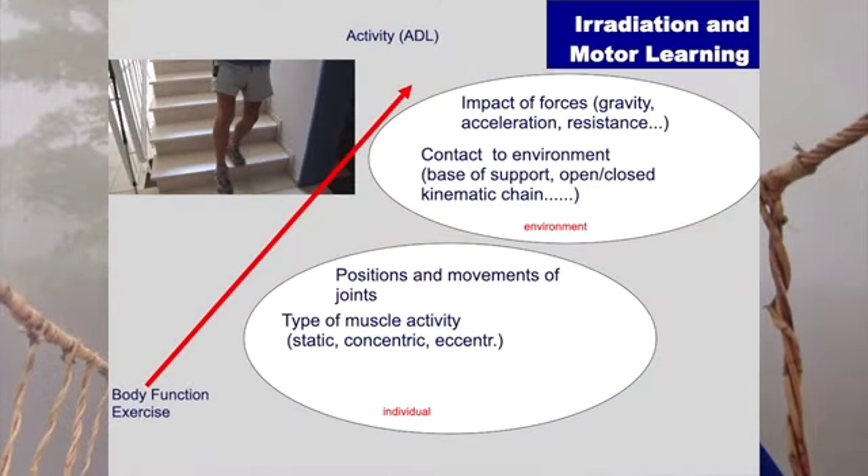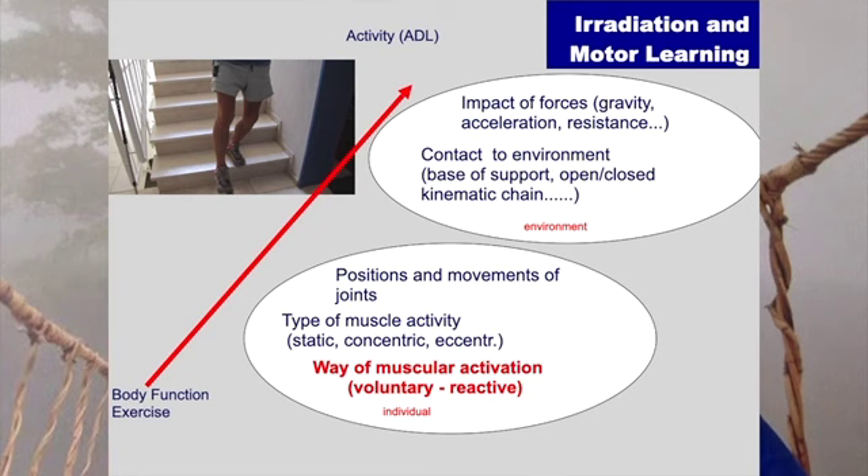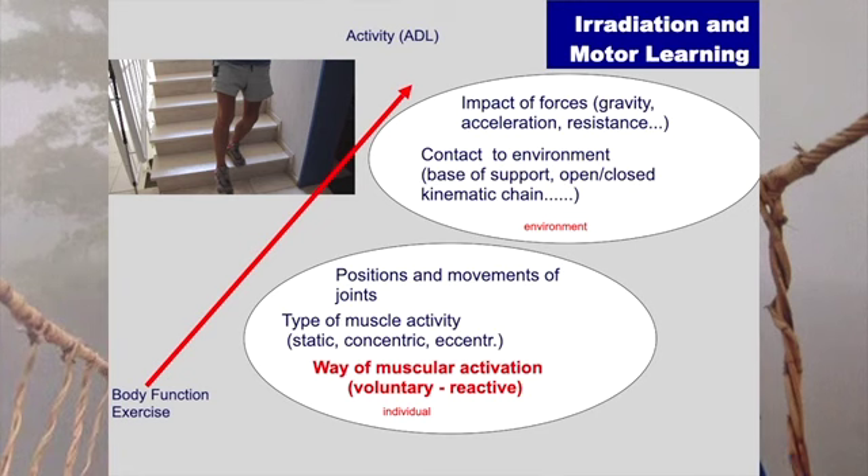We have different parameters with which we can make exercise treatment application very close to activity level by including many of these elements, or we work far away mainly on the body function level — with a grading in between depending on how much we include. So in this context, what would be the position of irradiation? And here we come to one more point: the way of activation. When we move our body, there are basically two types of activation possible — one would be a volitional or voluntary movement, I'm thinking about it and I control it. And the other are these unvolitional or automatic movements or activities. When we analyze daily life activities, we will find out that this voluntary part is very small compared to what has to be done in the background when we are moving.